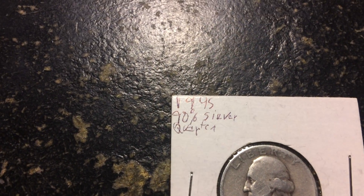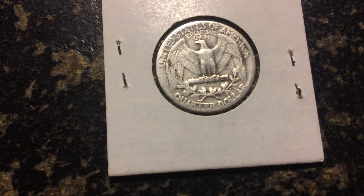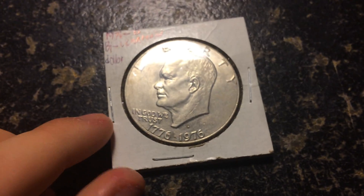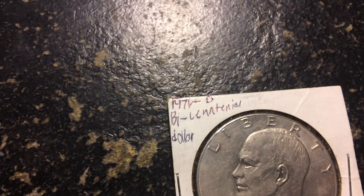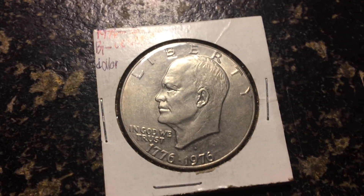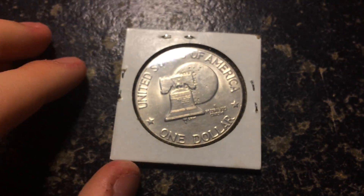Got some silver — a 1945 90% silver quarter. Very nice; I've only got two or three of those. Got a Bicentennial Ike dollar. It's a D — very nice.